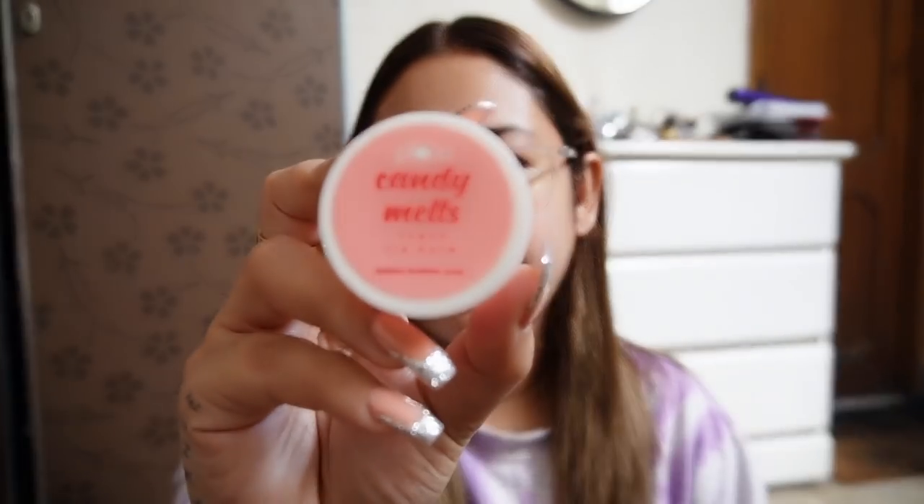Whatever layers I had to put on my skin for the day are done. And finally I can wear my glasses. This is what my skin looks like — no filter. There are little marks here but they are getting better. The last step is this Plum Candy Melts Lip Balm in the watermelon variant. This is one of my favorites and it is actually a dupe for the Laneige lip sleeping mask — its texture is very similar.